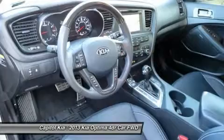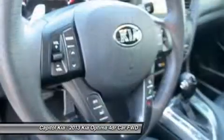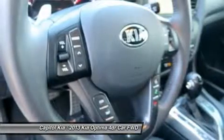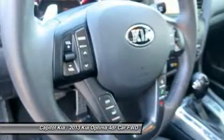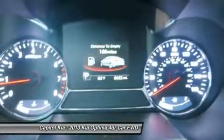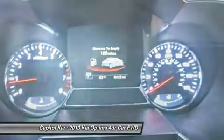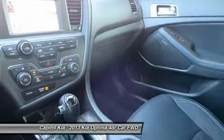The turbocharged engine in the SX in particular provides the power and acceleration of a V6 but the gas mileage of a four-cylinder. The Optima is also a very strong value, with a few more features at each trim level than what's found in most comparable models. Kia's strong 10-year warranty on powertrain components remains another strong selling point.